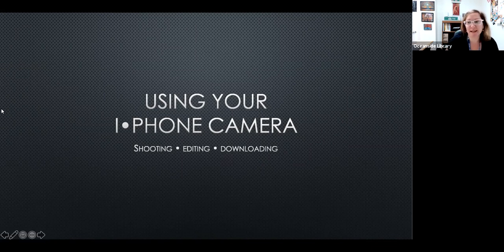Welcome everyone to Oceanside Library's evening programming tonight. This is something for basically everyone — how to take great photos with your iPhone. Please welcome Chris Thomas.